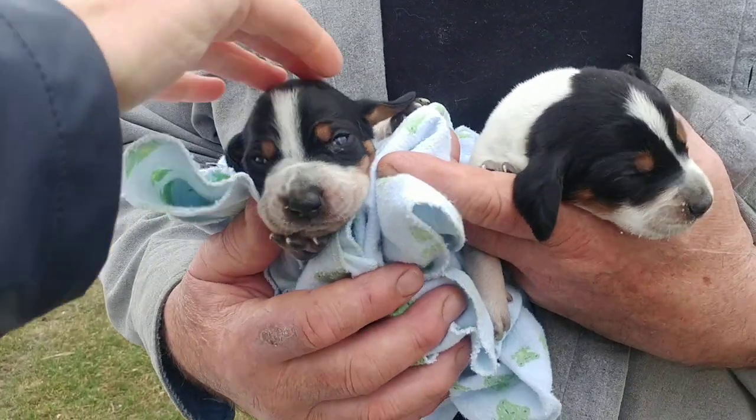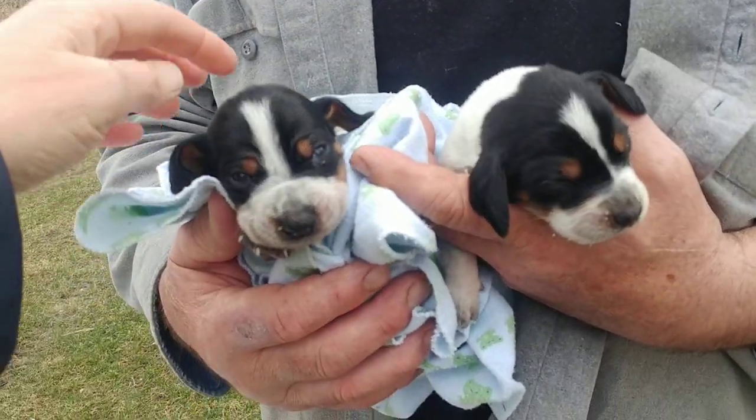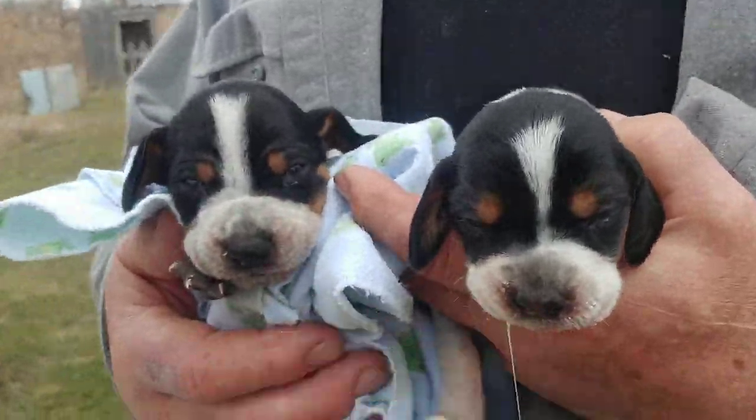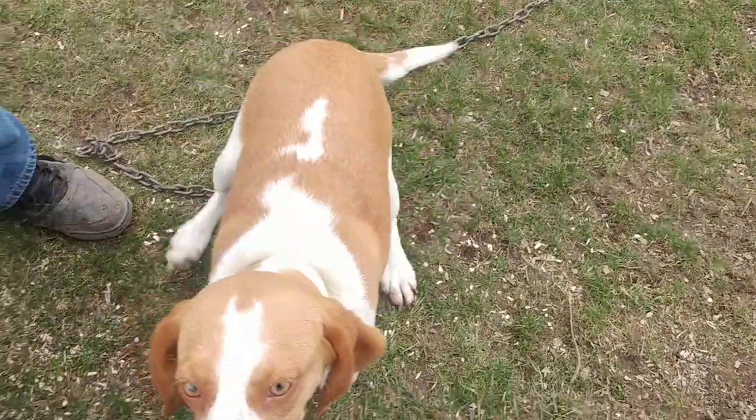We have two little blue ticks here. This is a little boy right here — his eyes are already open. And that's his little sister. And this is their foster mommy, Dakota.